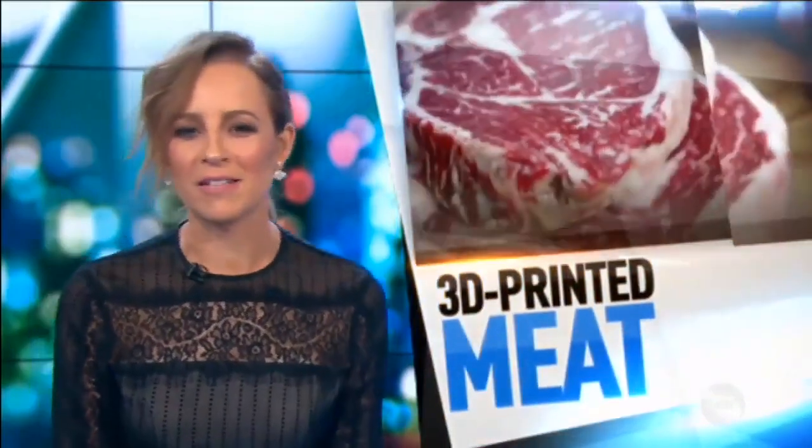I remember when printers were used for normal things like resumes, documents and buttcheeks. Well, this is the future pal and it's crammed with vertical meat. Vertical meat? Pass the salt.